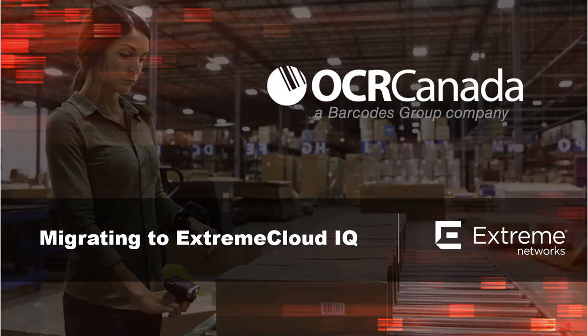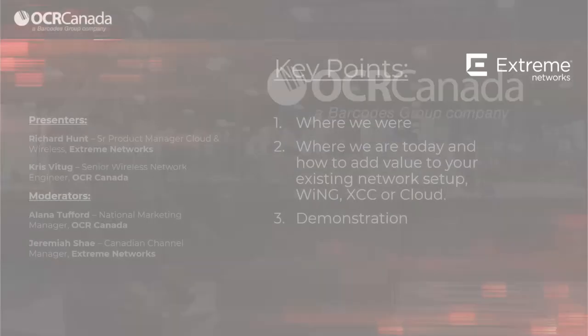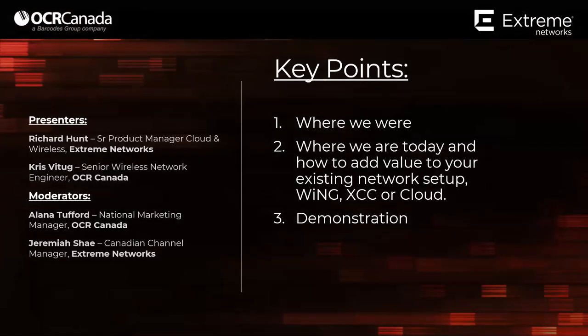Thank you for joining us at today's webinar, Migrating to Extreme Cloud IQ. My name is Alana Tufford, and I'm the Marketing Manager for OCR Canada. Many of our current customers are using Wing and Hive Manager, and in this webinar our top engineers are going to walk you through migrating to next-gen cloud management with Extreme Cloud IQ. Today's presenters are Richard Hunt, Senior Product Manager of Cloud and Wireless at Extreme Networks; Chris Fytug, Senior Wireless Network Engineer at OCR Canada; and Jeremiah Shea, Canadian Channel Manager at Extreme Networks.